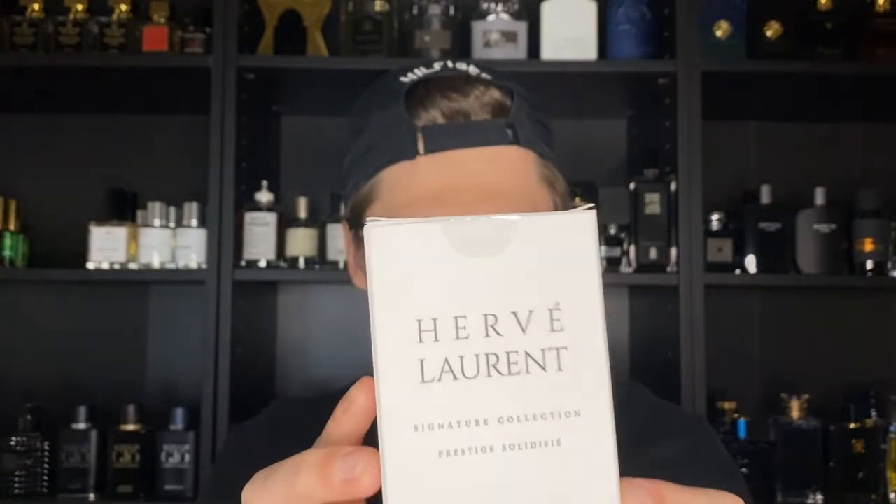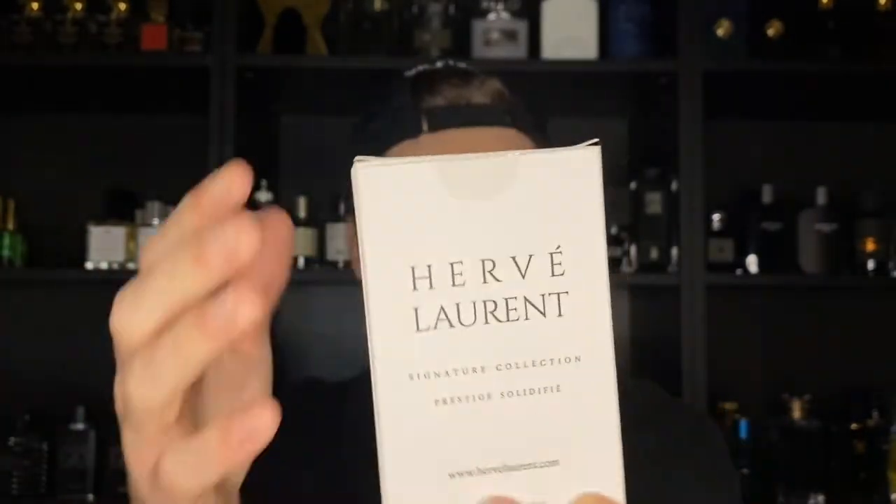Let me show you guys the packaging. The box is a simple cardboard box but it looks very neat — you have the Herve Laurent house name and the website. On the top you have HL for Herve Laurent in gold, which looks nice. On the sides you have 'Laurent' in a very modern black and white design with full modern lettering. The bottles themselves are somewhat simple but look very high quality and prestigious.